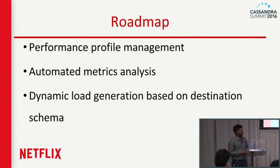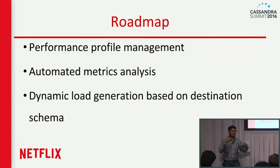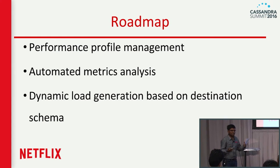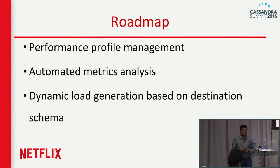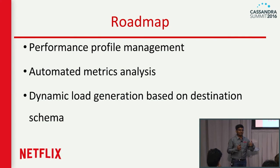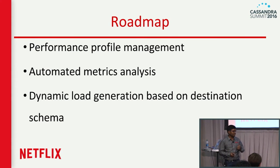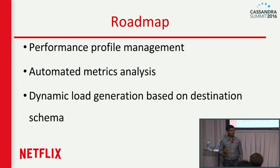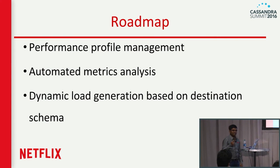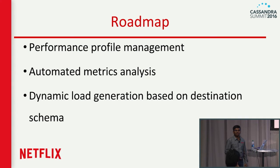The third feature is dynamic load generation based on destination schema. We got asked many times to simplify plugin writing — it started with Java plugins, then Groovy scripts, but they still require writing code. What if you just create a Cassandra table and tell NDBench to go benchmark that table? It would detect the schema and do the benchmarking, giving you a thumbs up or thumbs down. If you're working on two data models, just create two tables and start NDBench against them. There are many other features we're working on as this is an active project in Netflix OSS.